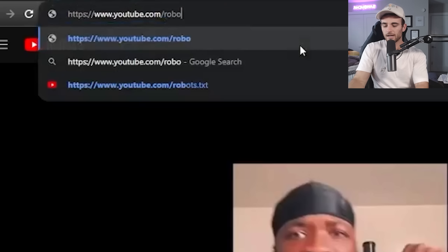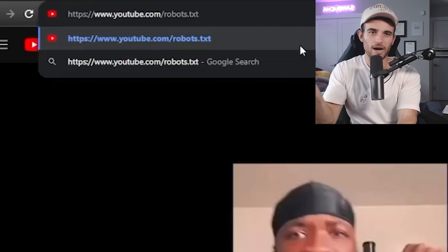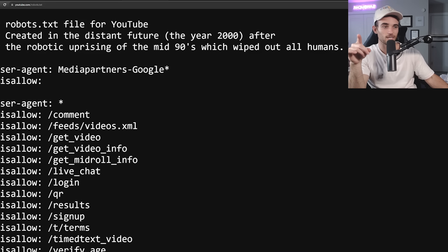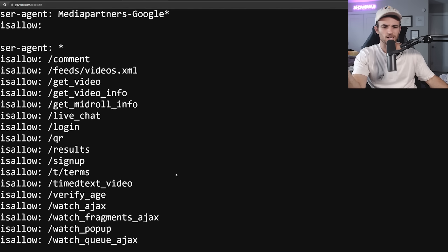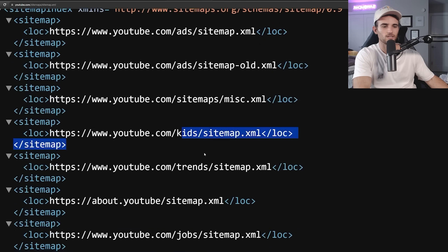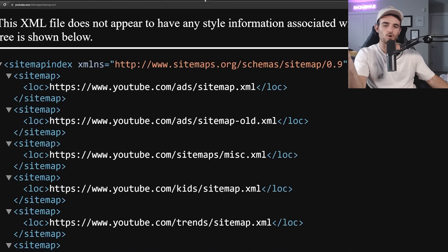Another cool thing is youtube.com/robots.txt, which is a developer backend text file that pops up for most websites. For YouTube, it reads: 'Created in the distant future, the year 2000 or after... and the robotic uprising of the mid-nineties, which wiped out all humans.' So if you were born in the mid-nineties, apparently you might be a robot according to YouTube's source code. There's also the sitemap, which lists YouTube Kids, YouTube Trends, YouTube Jobs, YouTube Creators, Originals, and more — not thrilling, but interesting to know it exists.